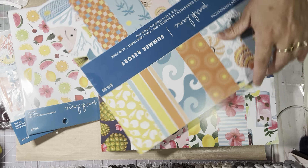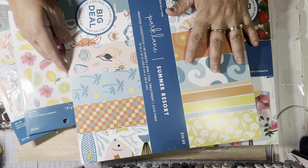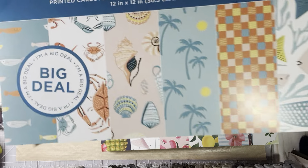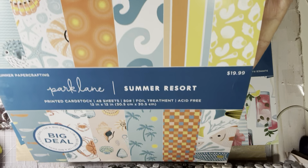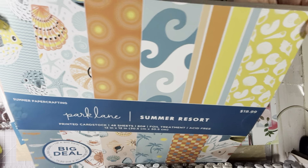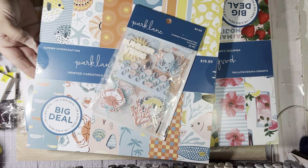This was the summer one, also 70% off — $6 for this one. Here are the patterns. And then those stickers go with that paper pad.